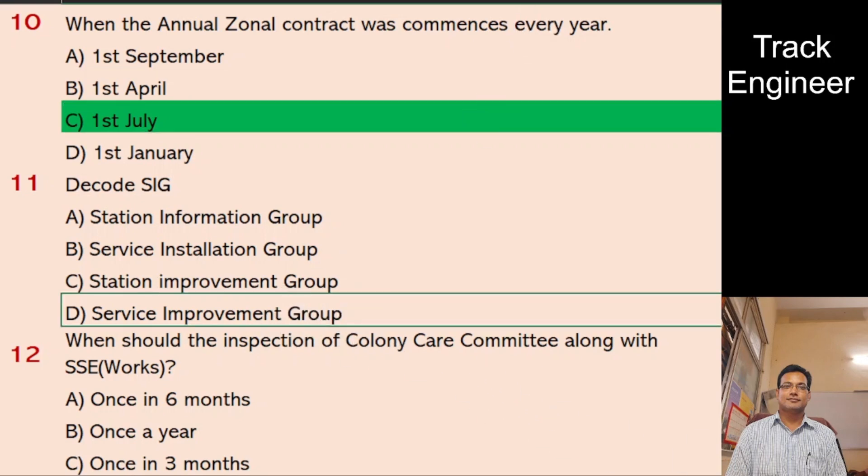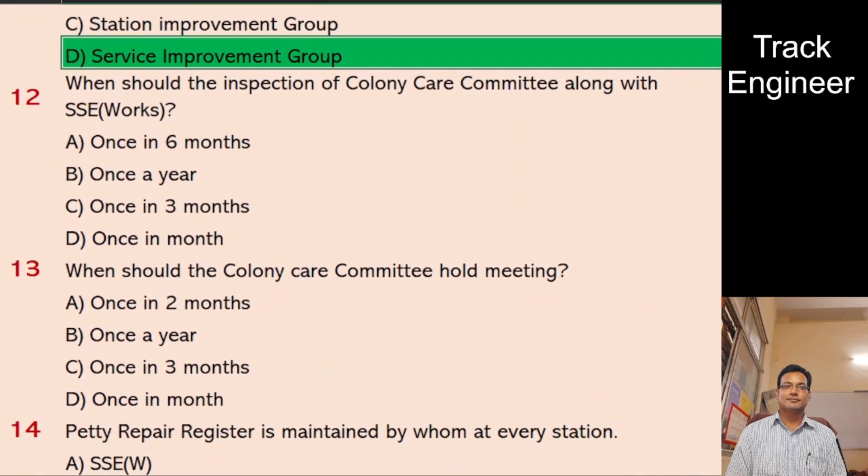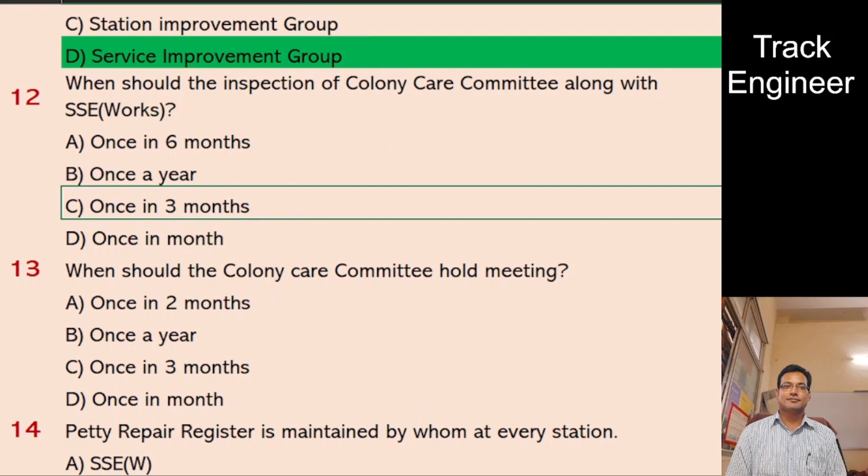Question 12: When should the inspection of Colony Care Committee along with SSE Works be done? A. Once in 6 months, B. Once a year, C. Once in 3 months, D. Once in a month. And the right answer is once in 3 months.